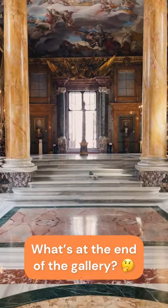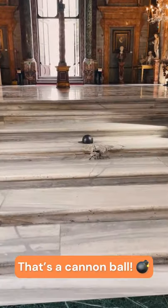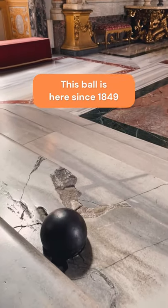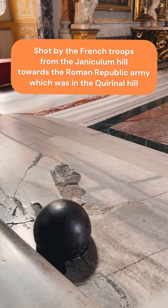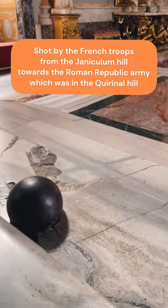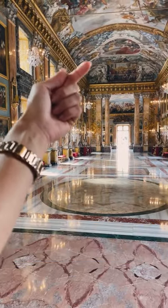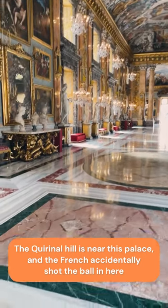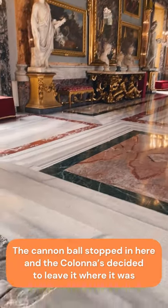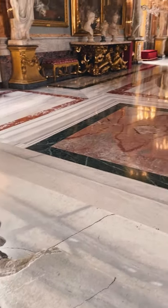What I want you to notice at the end of this gallery is this. Look at these steps — can you see something unusual? This is a cannonball. This cannonball actually fell in here accidentally in 1849 while the French troops were trying to attack the army of the Roman Republic, which was taking shelter on the Quirinal Hill. The Gianicolo Hill is in that direction, and the cannon was shot that way — it probably made a hole in the ceiling and fell on these steps, breaking them.